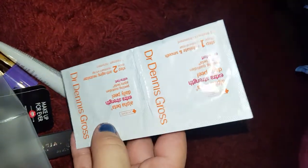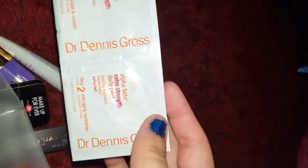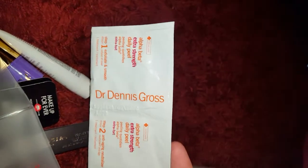Next, I have this Dr. Dennis Gross Alpha Beta Extra Strength Daily Peel. My skin is actually getting better, but I don't know. I might just do this before my birthday, so I'm probably just going to save this.